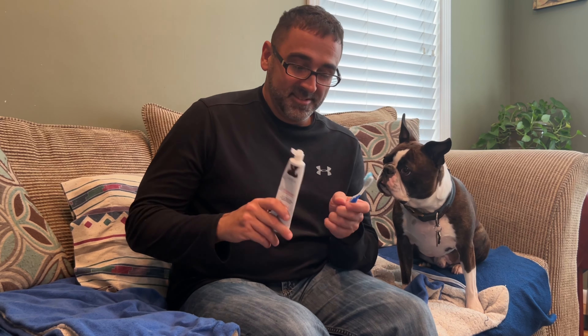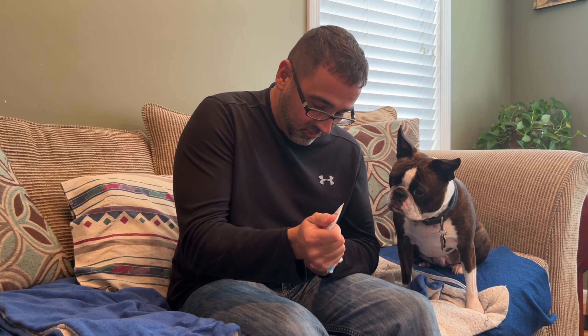Hey everybody, welcome to another video. Today I'm going to attempt to brush Calvin's teeth. Let's see how this goes. All right, Calvin, you ready for this?